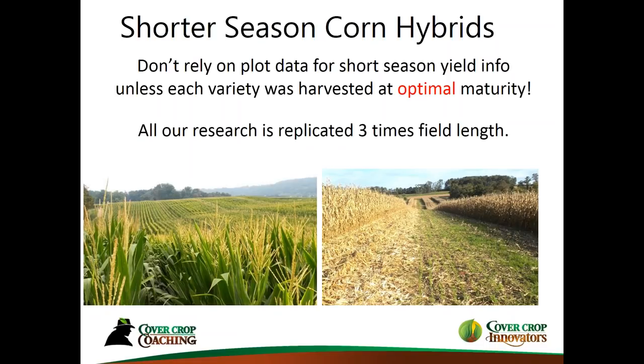One of my pet peeves is that short-season varieties were generally not harvested at optimal maturity — they were always harvested when the longer-season hybrids were ready. That shorter-season corn may have been ready two, three, or four weeks sooner. That doesn't always make a difference, but it can. So I set out to harvest these plots at their optimal maturity — and you'll see the results coming up. As soon as they're harvested, we go in and plant a cover crop, then evaluate through the next year.